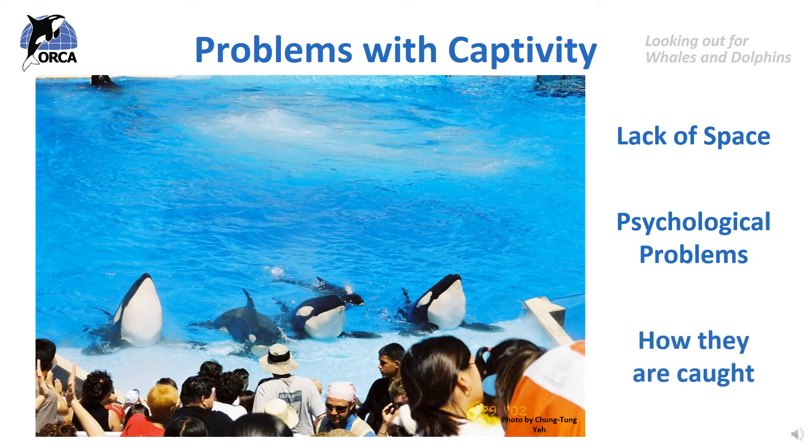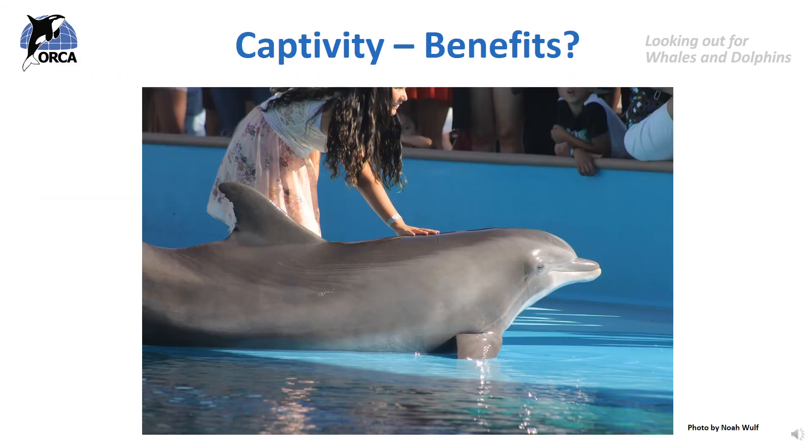Thirdly, how they are caught. Some dolphins in captivity are born there and have only ever known captivity, but some have been caught from the wild. The process of catching wild dolphins for aquariums and dolphinariums is very stressful, as they are separated from their wild families and sent hundreds of miles from their home in the ocean. Sometimes the journey from the ocean to a tank is so stressful that dolphins can die en route or suffer serious health problems. Many species of dolphins are rare or endangered, and taking them from the wild can have a bad effect on pod numbers in the wild.